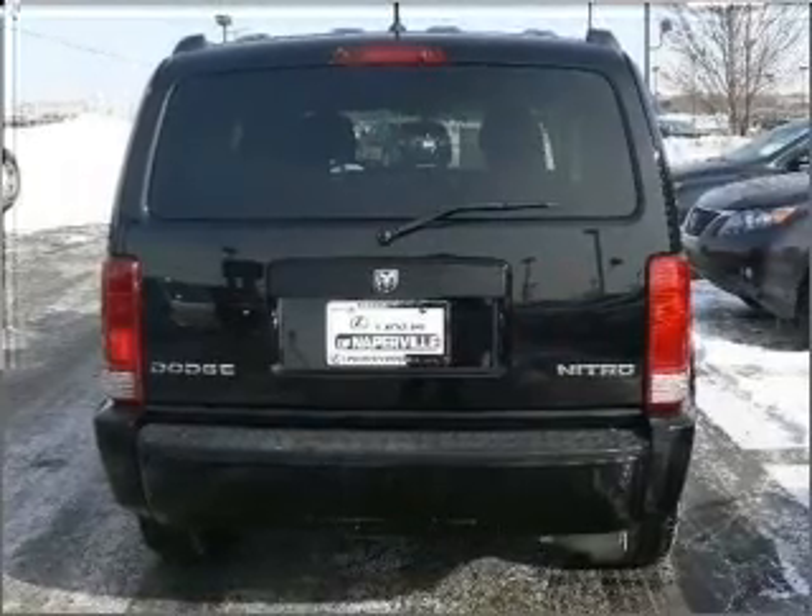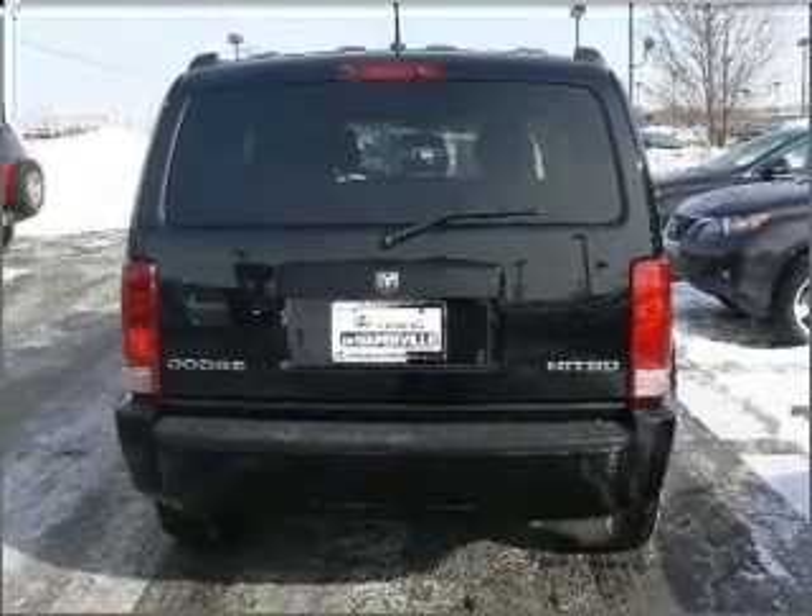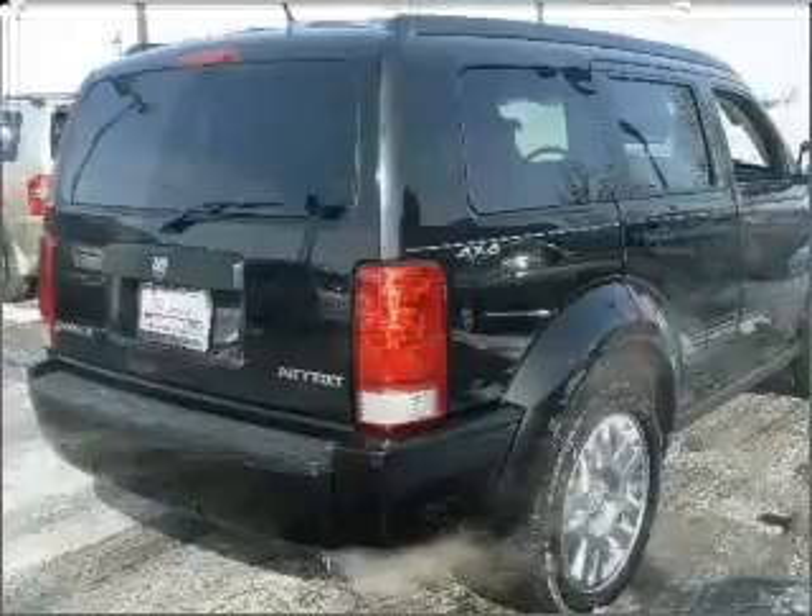With a solid six-cylinder engine that responds smoothly to its automatic transmission, premium wheels lend a distinctive appearance.